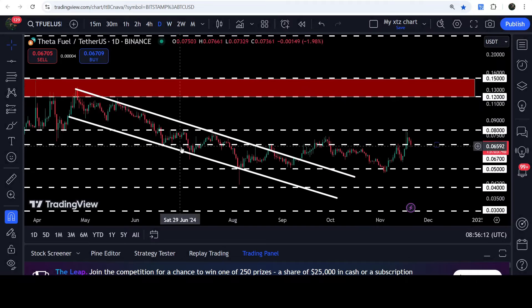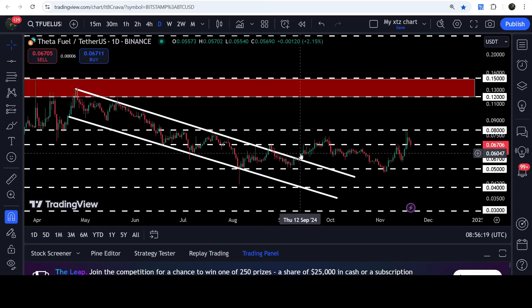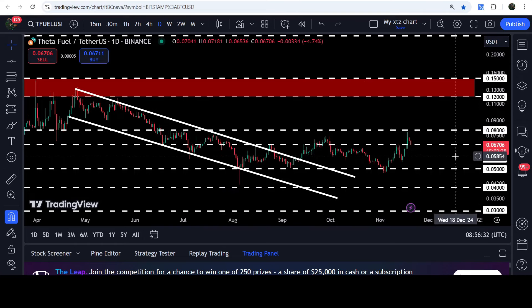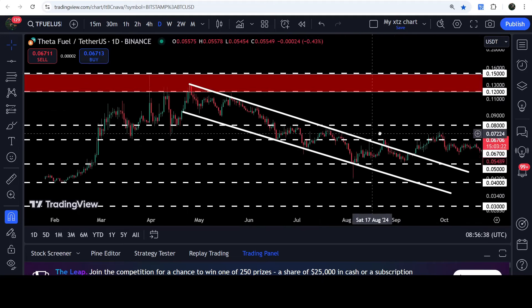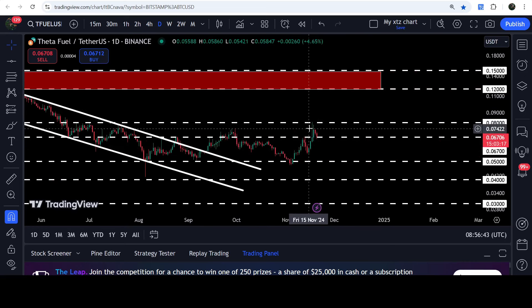Now let me take you to the live chart of TFUEL. On the daily time frame chart you can see that for the past several weeks it was moving inside this channel, from April 2024 up to approximately mid-September 2024. After the breakout from this channel, the price was recently rejected by the long-term resistance of 8 cents. Now we have dropped back down and this support of 6.5 cents — which was previously working as a resistance, resistance here, and support here, support here, and support here — can again act as a strong support.